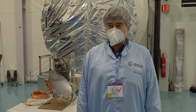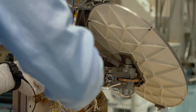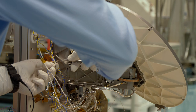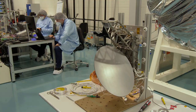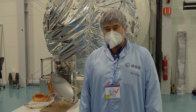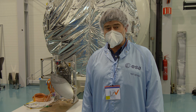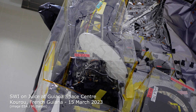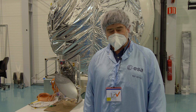I am Paul Hartogh from the Max Planck Institute for Solar System Research in Göttingen in Germany. We are testing here the Submillimeter Wave Instrument Telescope and Receiver Unit. It measures atmospheres and surfaces. The specific feature of this instrument is it has an extremely high spectral resolution, and therefore we can resolve all kinds of finest features of molecular lines in atmospheres — on one hand molecular lines in the atmosphere of Jupiter, on the other hand molecular lines in the very thin atmospheres of the Galilean satellites.